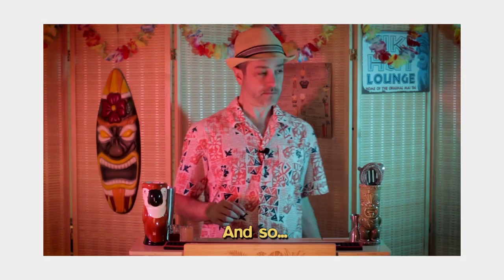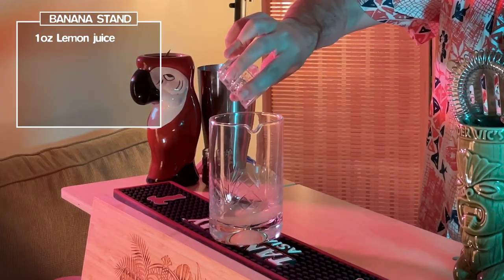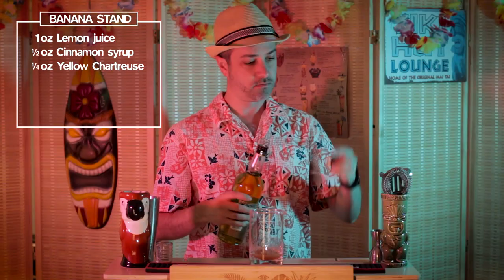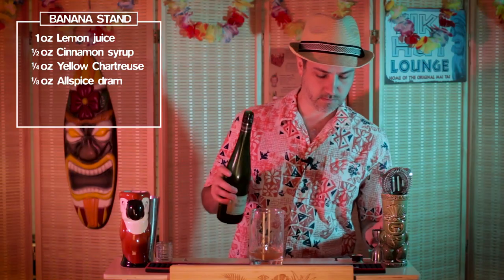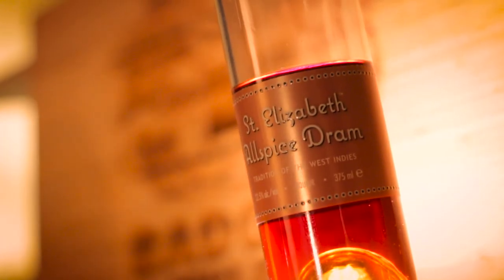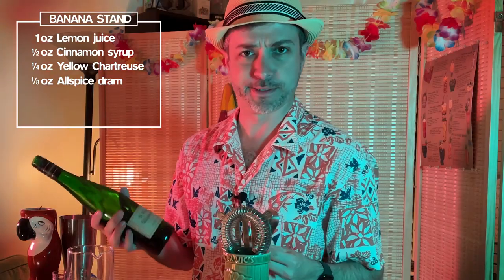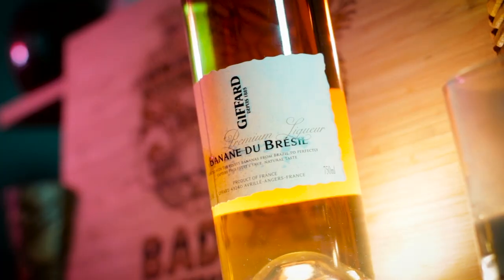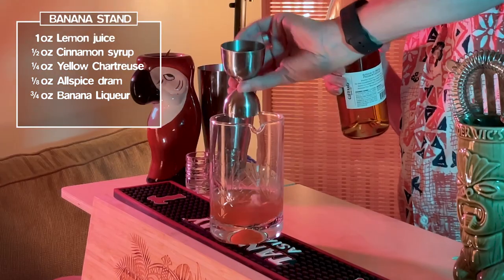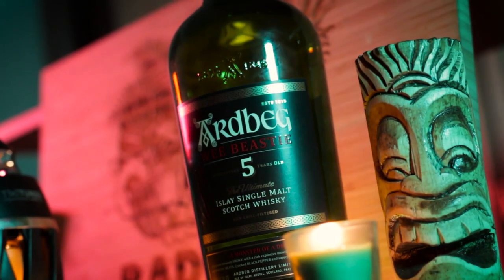David set about creating the banana stand, adding one ounce of lemon juice, a half ounce of cinnamon syrup, a quarter ounce of yellow chartreuse, an eighth ounce of allspice dram using St. Elizabeth. It seems almost pointless — it's not. Three quarter ounce of banana liqueur using Giffard's, and one and a half ounces of a peated scotch using Ardbeg's Wee Beastie.